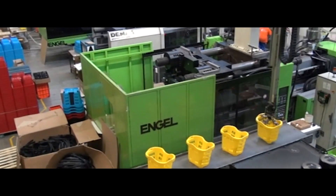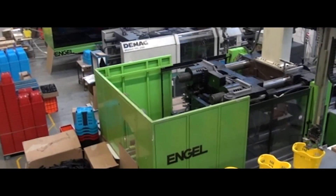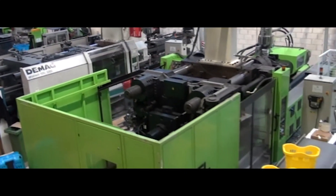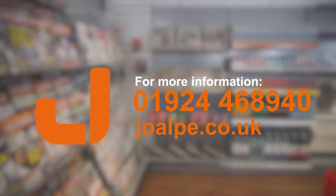All products are made to the highest standard in Joalpi's European factory, ensuring a guaranteed quality product at an affordable price. For more information, please call 01924 468940 or visit joalpi.co.uk.